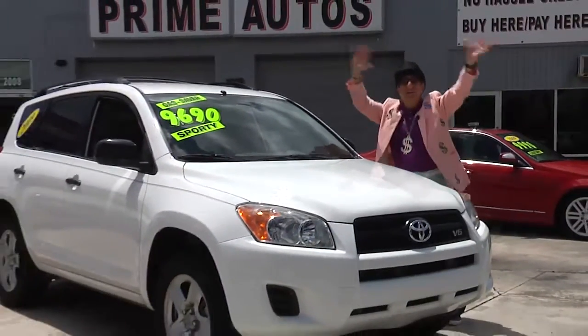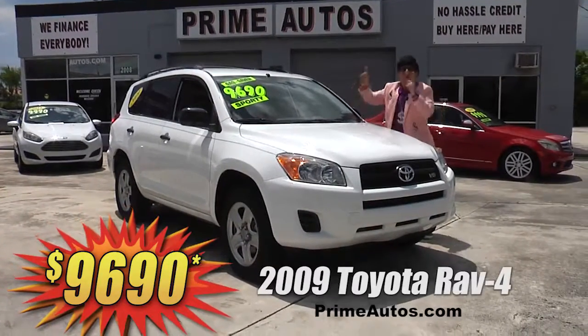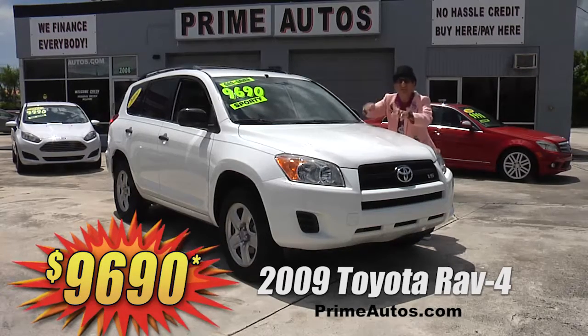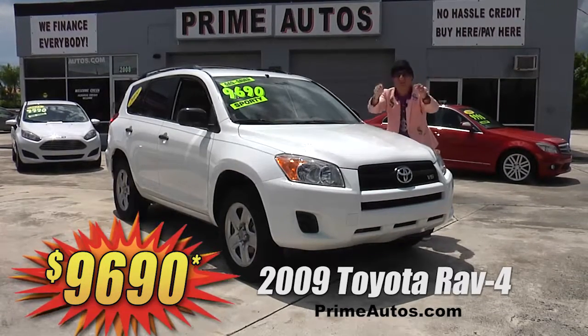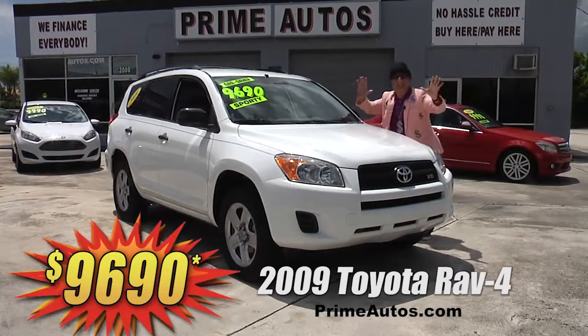Look at here! Prime Autos has this totally loaded Toyota RAV4 four-door sport utility vehicle, and this one's got the optional V6, automatic, CD, satellite radio, and all the power options. And best of all, it's on sale right now for only $96.90.